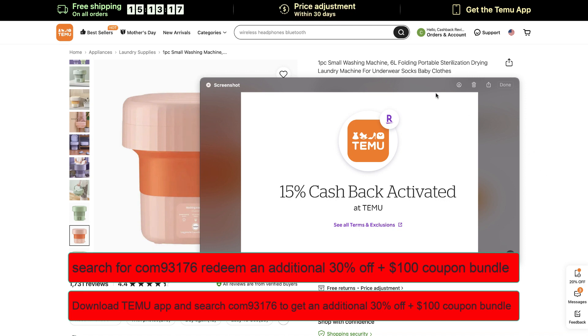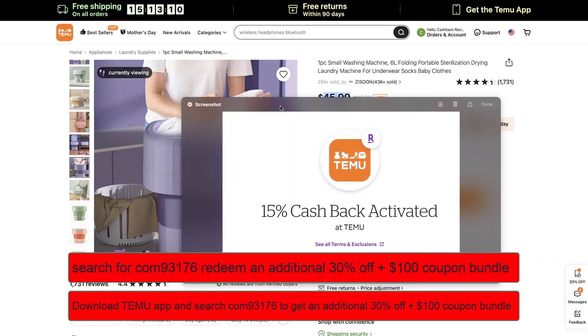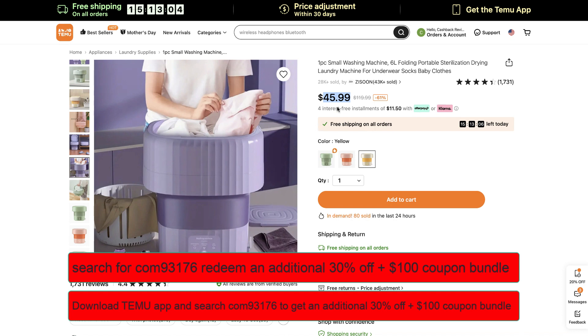So to recap: 61% off on a great product, an additional 15% cash back with Rakuten, and an additional 30% discount at Temu.com with the promo code. They even give you interest-free payments, but with this low price, who needs installments? Just go ahead, sign up, and enter the promo code — I'll leave the sign-up links for Temu and Rakuten below.